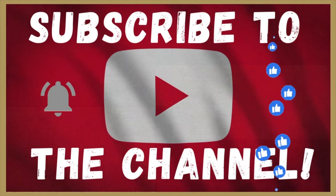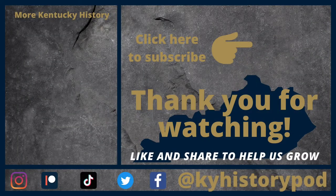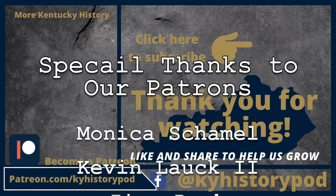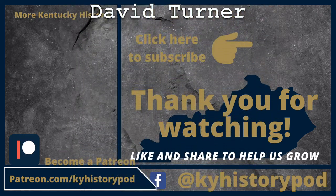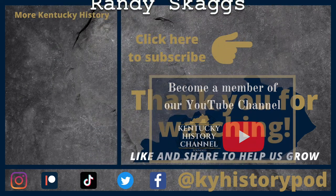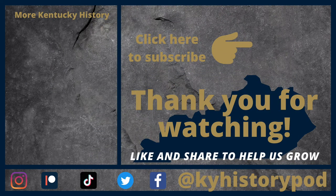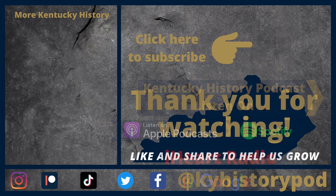Don't forget to subscribe to our channel, and thanks again for watching. If you'd like to support our channel, check out our Patreon page at patreon.com/kyhistorypod, or become a member of our YouTube channel. Like, subscribe, and hit the notification button to get more Kentucky history content. Find us on social media and check out the Kentucky History Podcast for more in-depth history of Kentucky. Thanks for watching, and we'll see you next time.